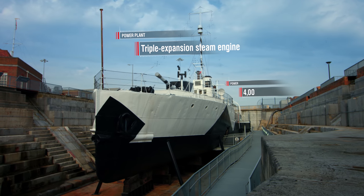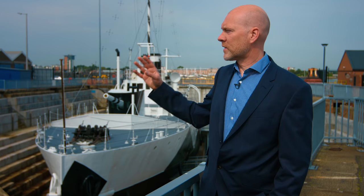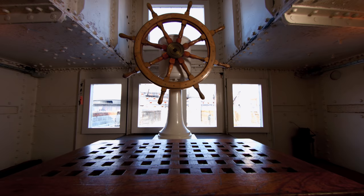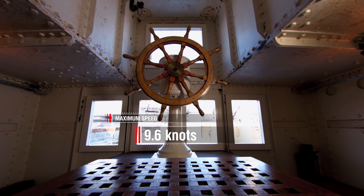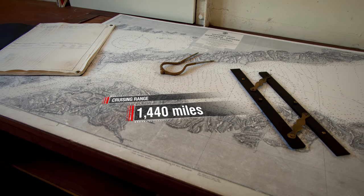Power plant: triple expansion steam engine, 4,000 HP. They're very slow — her top speed was under 10 knots. If you think about a Dreadnought, you're looking at 21–22 knots; battle cruisers, 27.5 knots; a light cruiser, nearly 30 knots. So she is not fast enough to run away. Maximum speed: 9.6 knots. Cruising range: 1,440 miles at 8 knots.